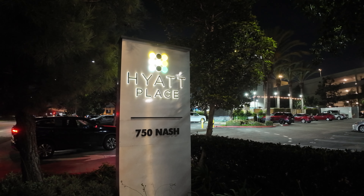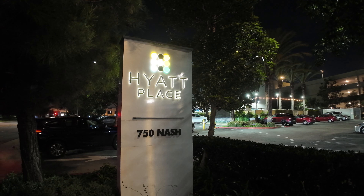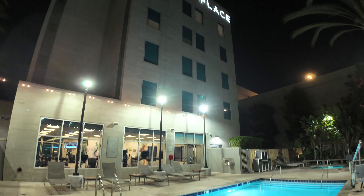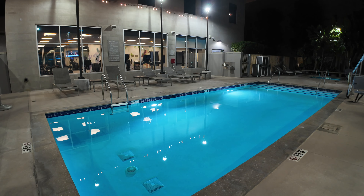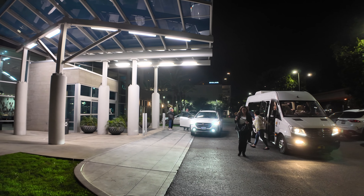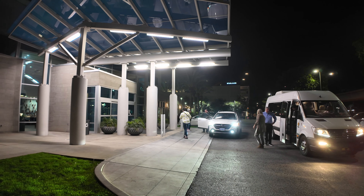This Hyatt Place is conveniently located just a half mile from Los Angeles International Airport. Really convenient if you've got an early morning flight or a late arrival and want something close to the airport. It's a half mile from the airport, but from the terminals it's about three miles, so you're not going to walk there. They do provide a free airport shuttle that'll take you to and from the airport — about a 10-minute drive without traffic to the terminal buildings.